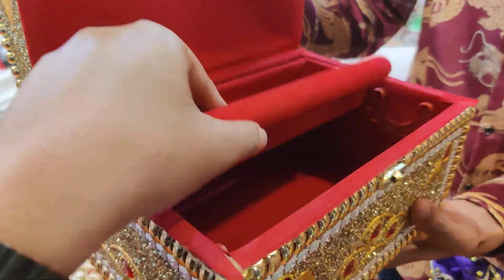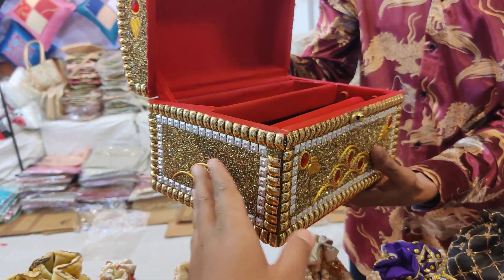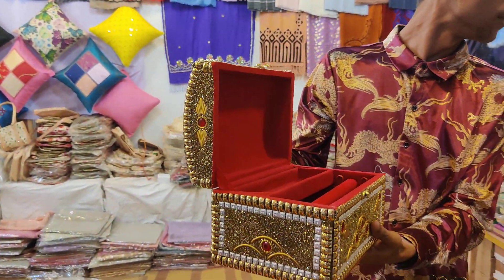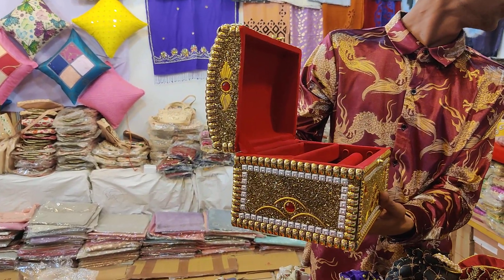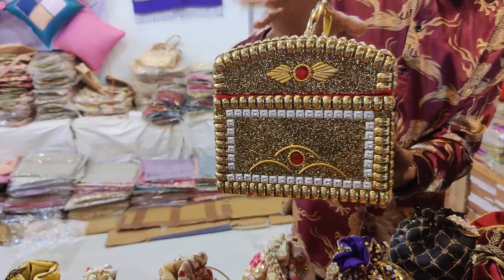What is the price? The price is $2. The jewelry box is fixed at $2.